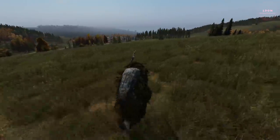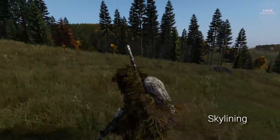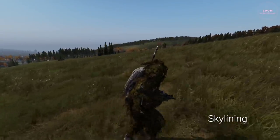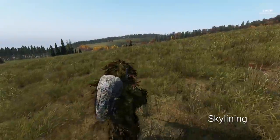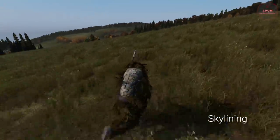The next tip is skylining. Skylining plays hand in hand with intervisibility. Skylining refers to the outline of a figure as they move across the top of a high feature with the sky behind them as a backdrop. When this happens, you literally stick out like a sore thumb and are very easy to identify.